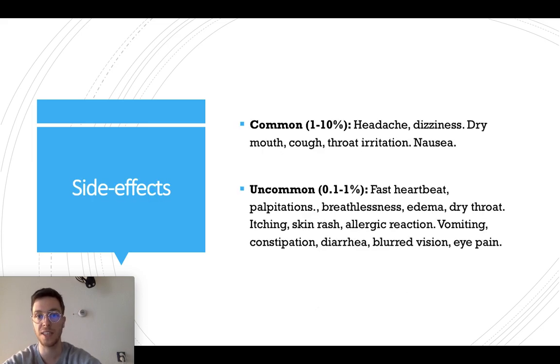Hypotropium also has some side effects. 1 to 10% of all people that use it get headaches, dizziness, dry mouth, and cough, throat irritation, or nausea.